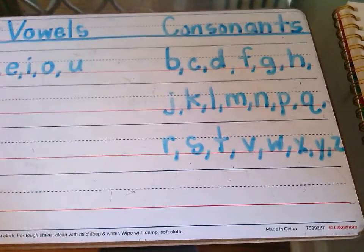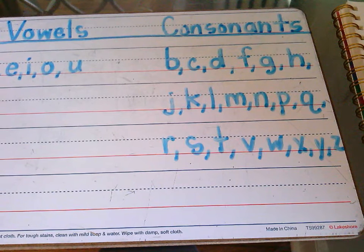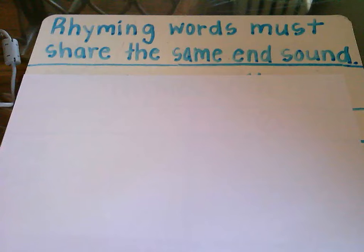All right, nice job. Now that we've refreshed our memories on our vowels and consonants, let's move on to making words, and more specifically, rhyming words. We see and hear rhyming words all the time in our reading, writing, and even the music that we sing or listen to.